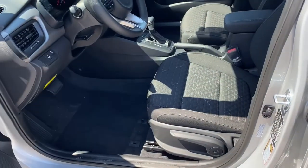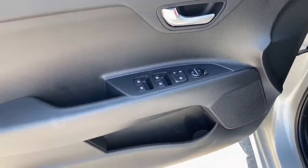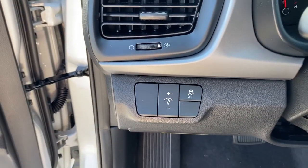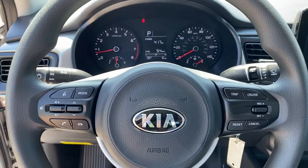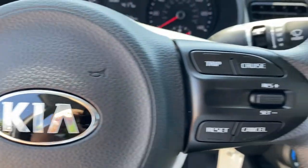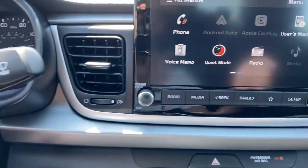These are just some of the great options this vehicle comes with: keyless entry, backup camera, heated mirrors, Bluetooth connection, steering wheel audio controls, stability control, pass-through rear seat, traction control, and variable speed intermittent wipers.